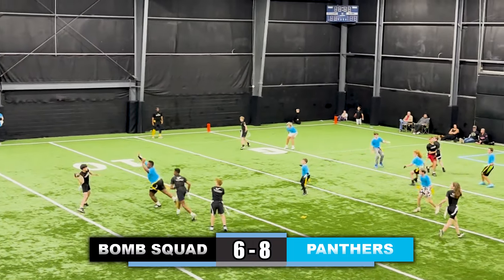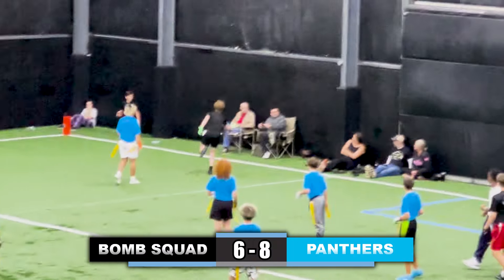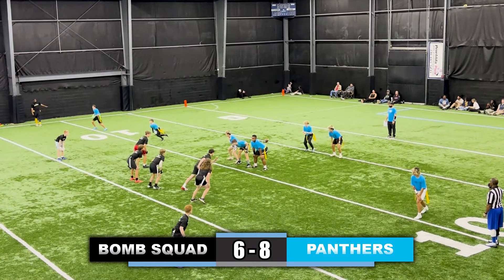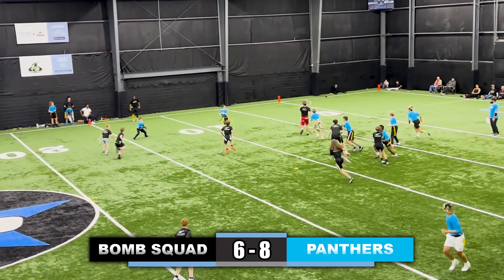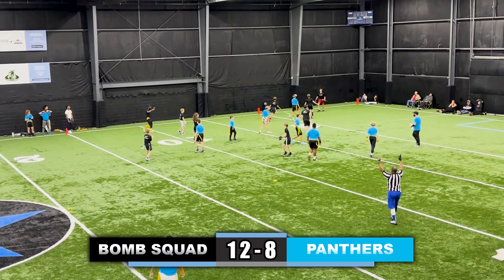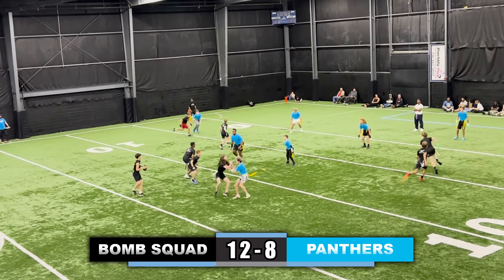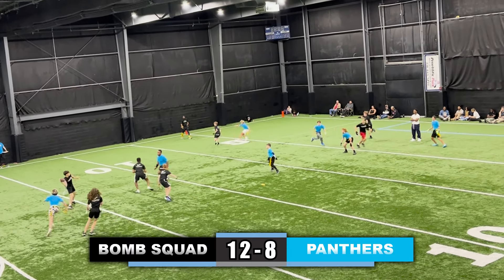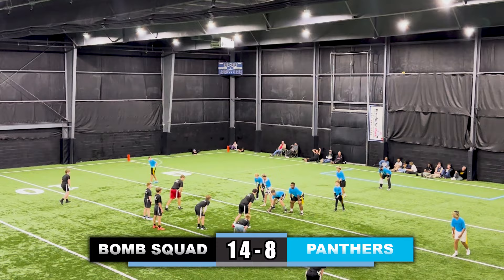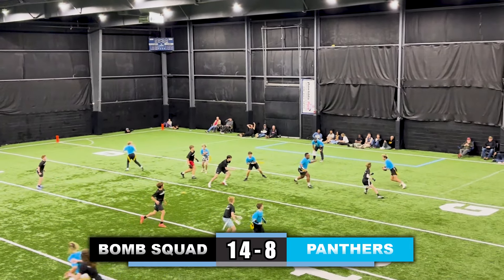They're looking for the conversion — quarterback looks right, doesn't like what he sees, throws to the left side over the receiver's head. Still 6-8. Now the Panthers quarterback throws the screen, goes for the hook and ladder, pitches it — defense picks it off and they're in for the touchdown, 12-8. Now looking for the two-point conversion, throws it left, receiver wide open for two.